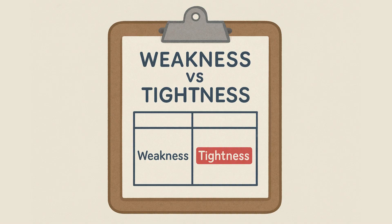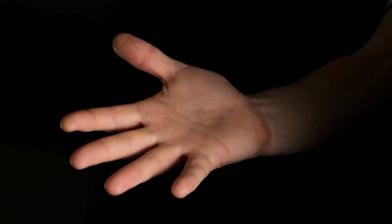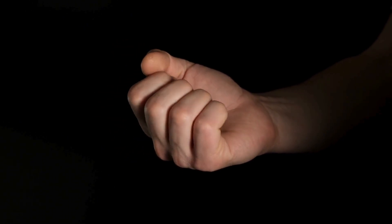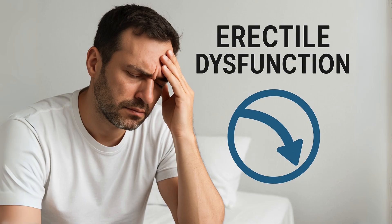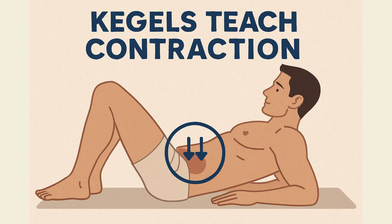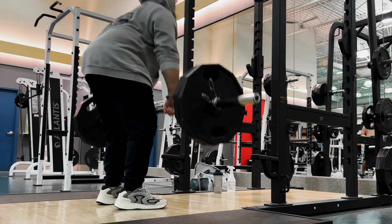Here's the other thing: not all pelvic floor issues come from weakness. Many men suffer from a hypertonic, or overly tight, pelvic floor. In those cases, doing more Kegels is like constantly making a fist — it can actually make things like pelvic pain, urinary urgency, and even erectile issues worse by adding even more tension. The biggest limit is this: Kegels teach contraction, but they don't teach your pelvic floor how to work during real life, like when lifting, jumping, or squatting.